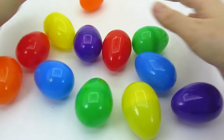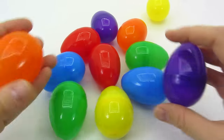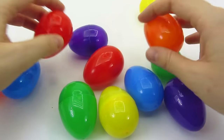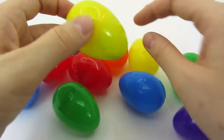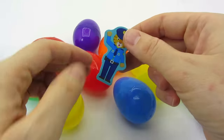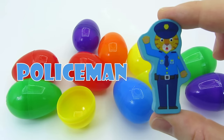Lots and lots of colorful eggs. Is there anything in there? No. Wait a minute. I think I hear something. We found another piece. It's a tiger policeman. Let's put it back in the puzzle.